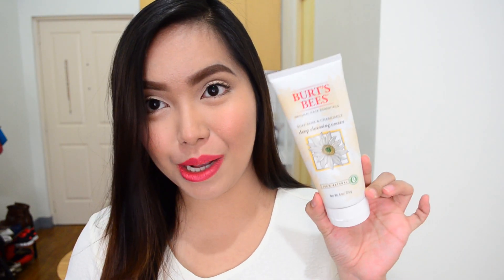Hi everyone! Welcome back to another video. I am so excited to share with you my favorites for the month of June, and I am starting off with a skincare product from the brand Burt's Bees.